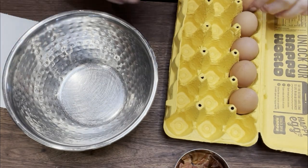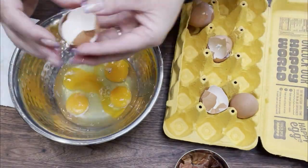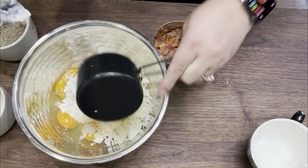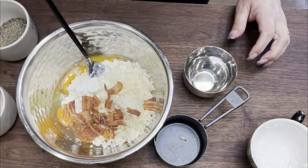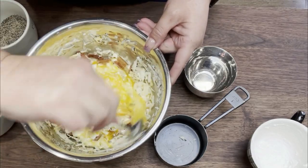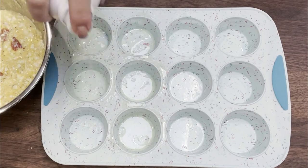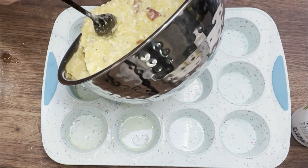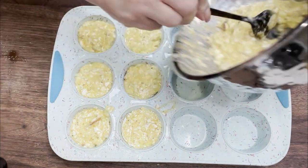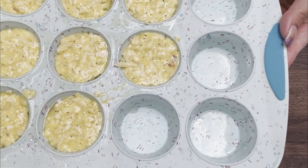Into a medium to large bowl, we're going to crack five eggs, then add in one cup of cottage cheese, one cup of the shredded Swiss cheese, the two slices of cooked and crumbled bacon, and salt and pepper. Stir this together until the mixture is completely combined. Spray at least six muffin cups with nonstick cooking spray — spray a few more if you have enough mixture — then add the egg mixture into the muffin cups about three quarters full. These go in an oven at 350 degrees for about 30 minutes, until the eggs are cooked completely through.